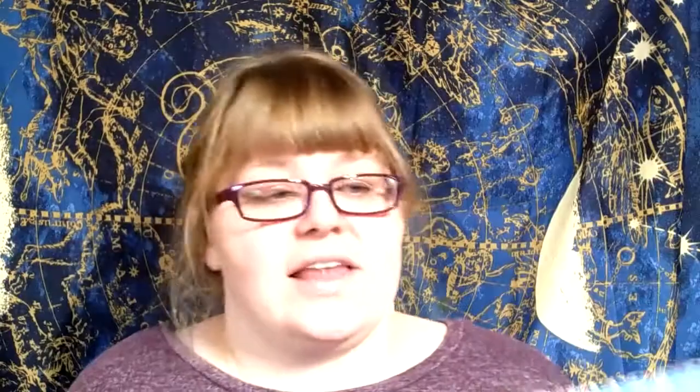I also got these Gingham paper dolls — I don't know if that's how you say it. They were about 70 cents each, originally $2. This one's not punched out, so it looks like they weren't used. I'm not sure if they're worth anything, but for less than a dollar I figured I'd give it a go.